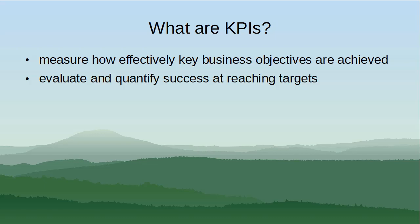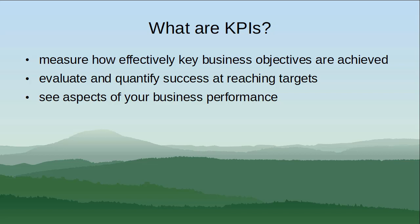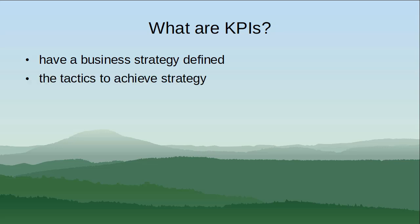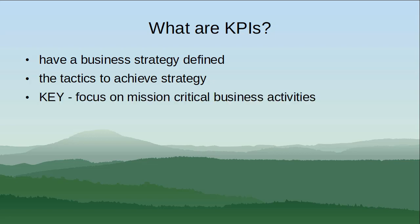Used correctly, they should help you to see aspects of your business performance you may not have otherwise been aware of. To write effective KPIs, you really need to have a business strategy already defined. KPIs are the top tactics by which you will achieve the strategy — they should be key and focus on mission-critical business activities.